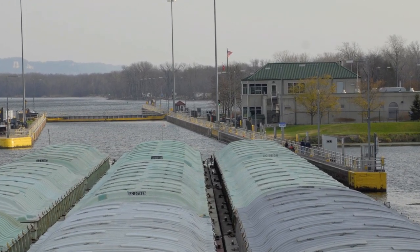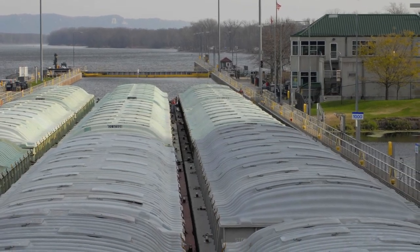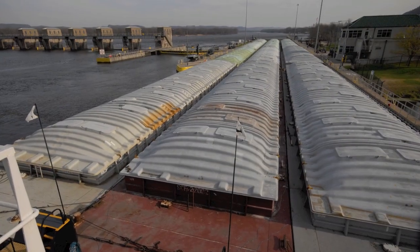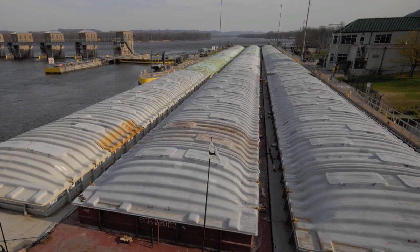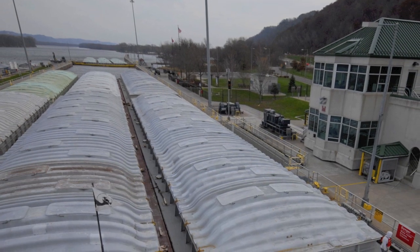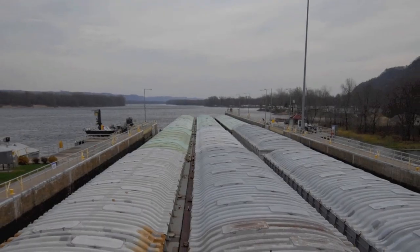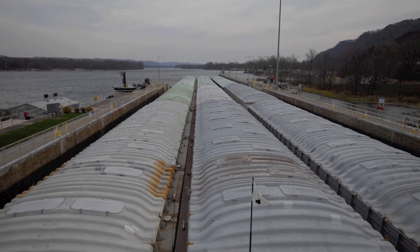Most locks are 600 feet long, which means we have to break the tow in half to get through a lock, float half the barges through the gates, and then bring the remaining barges and towboat through. Going south, the river current floats the first set of barges out of the locks; heading north, the first set of barges is winched out. It takes several hours to get through the locks, not counting delays. During busy summer months, a tow may wait six to twelve hours when pleasure boats, fishing boats, and numerous barge tows are waiting. These waits are expensive, as the typical towboat burns 80 gallons of diesel fuel per hour.